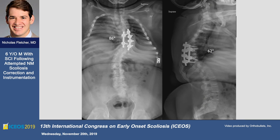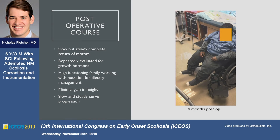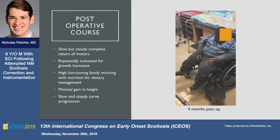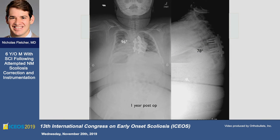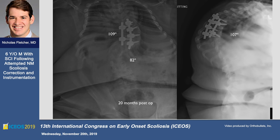Fortunately, about four months later he was moving his legs pretty well, with slow but steady return of function. There was minimal gain in height over time, but as would be expected, over the first year and progressing significantly over the second year, we saw worsening progressive kyphosis. So now we're at 20 months post-op and he's now eight years old.